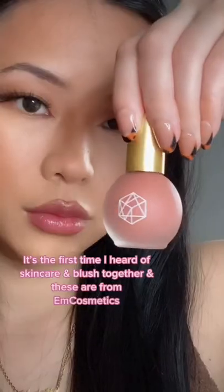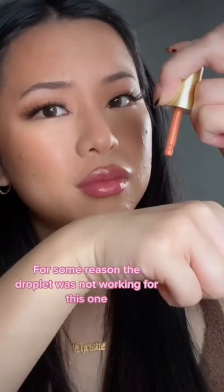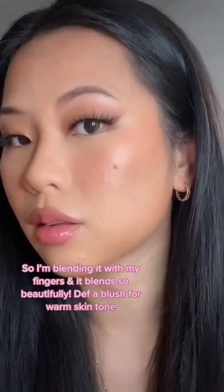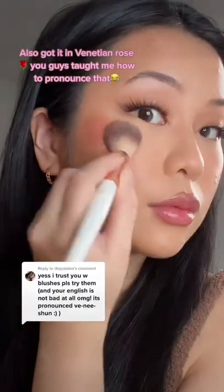This is a hydrating blush — it's the first time I heard of skincare and blush put together. This is from M Cosmetics. A droplet wasn't even working for this one, so I'm blending it with my finger. It blends so beautifully. It definitely matches warm skin tone. I also got it in Phoenician Rose — you guys taught me how to pronounce that.